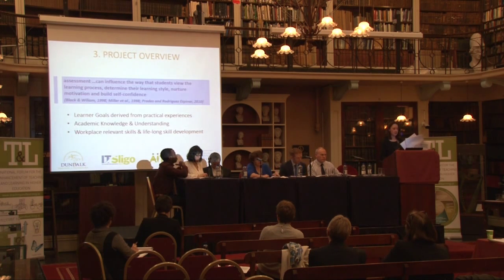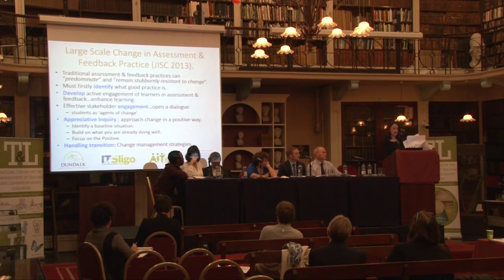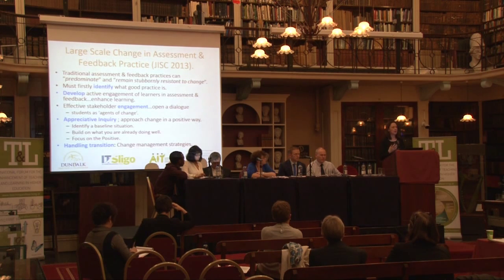Assessment is key to the student's learning process. It's very important in terms of providing the student with relevant skills for industry and also for enhancing their actual learning experience. If you want to change the way you do assessment, the framework we're going to follow in this project is the JASIC framework. Basically, we'll identify what good practice is, engage with all relevant stakeholders, then have an appreciative inquiry phase to look at change in a very positive way. We'll look at the baseline situation, put in changes, evaluate it, and continue to refine and evaluate as we go through the project. Key to this is the change management strategy — how do we actually embed this change into our four colleges?